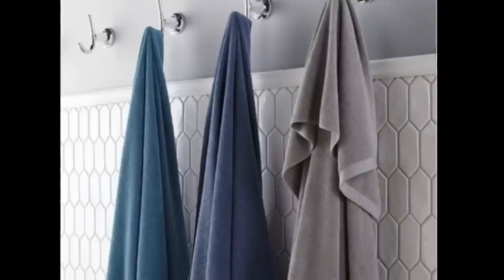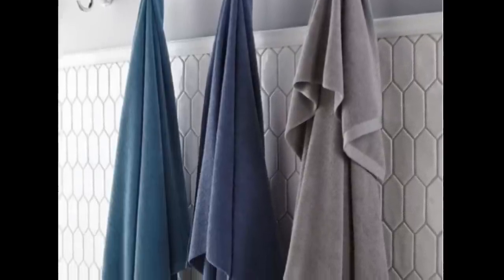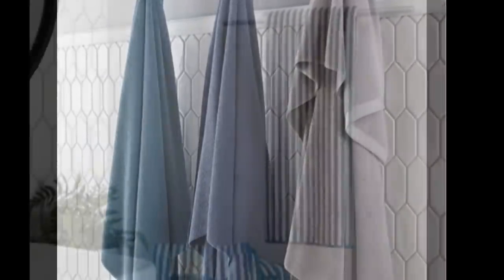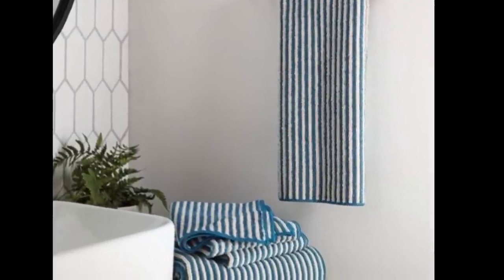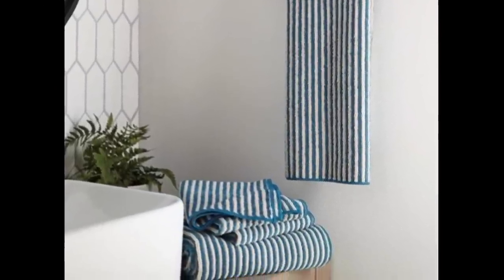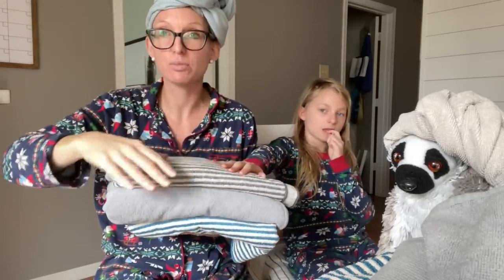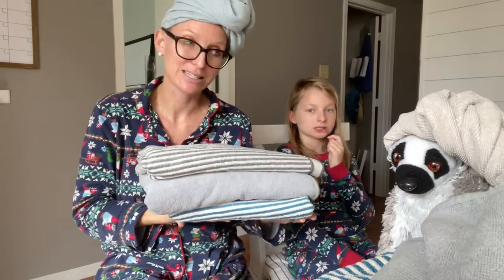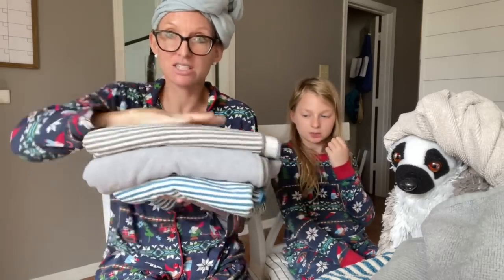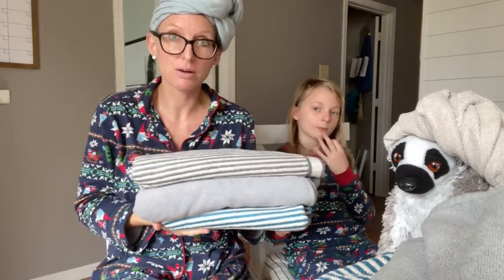Now we have bath towels. Do you want a self-purifying bath towel for Christmas? These are the Norwex bath towels — so beautiful, so plush, such a lovely gift. They will dry you off so fast. You have the striped, the plush, and the original options. And again, self-purifying. They save space too, so if you're traveling and taking a towel with you, this is a great option.